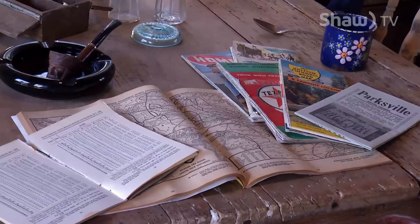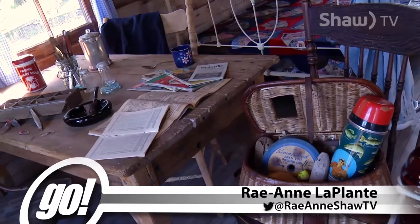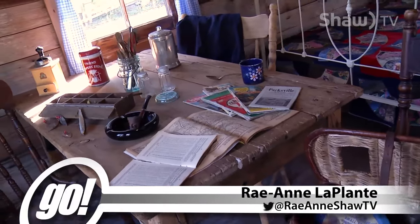Campsite maps, an old pipe, and a floral teacup. This heritage building slips you back into the time of the 1930s.